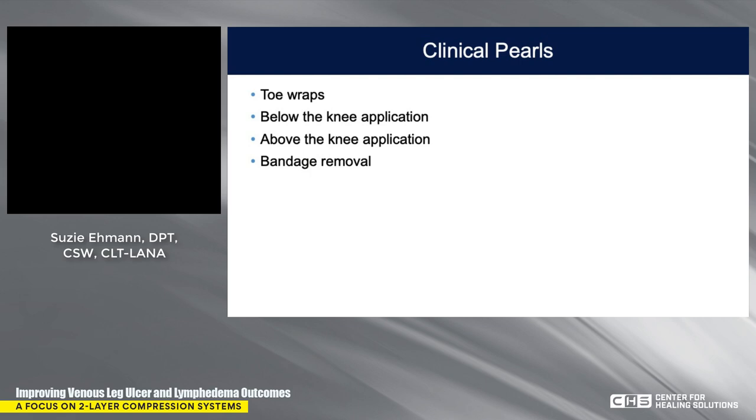Thanks again for spending time with me today. I hope you learned more about compression — it works. Join me on the compression revolution by incorporating Coban 2 into your clinical practice for optimal outcomes.